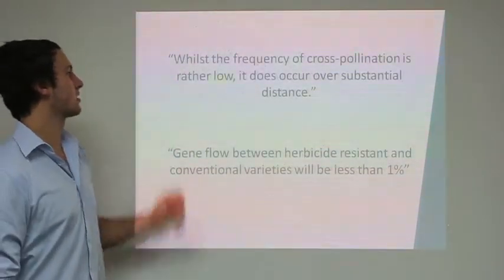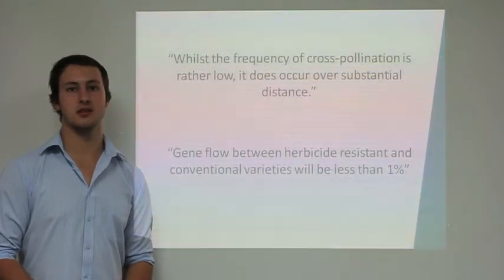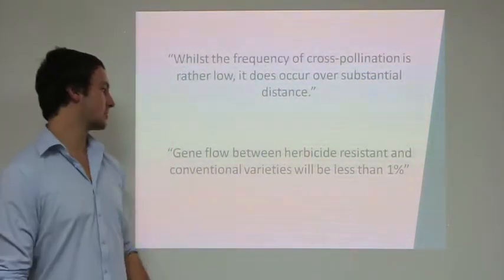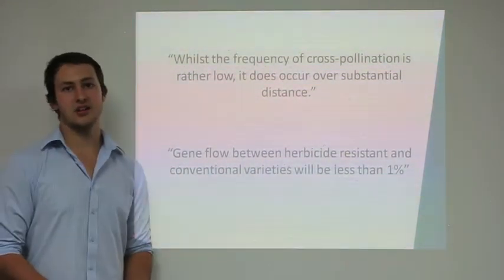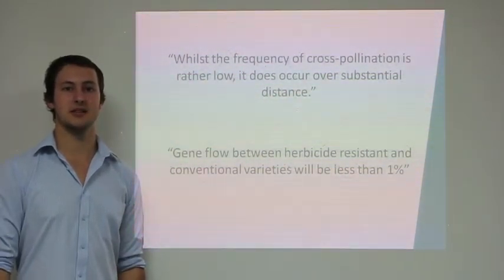Whilst the frequency of cross-pollination is rather low, it does occur over substantial distances. It can be stated, based on these results, that gene flow between herbicide-resistant and conventional varieties of canola will be considerably less than 1%.